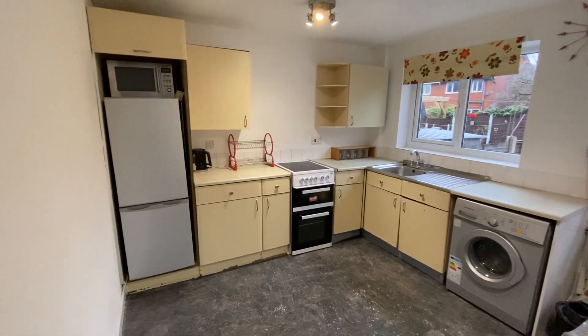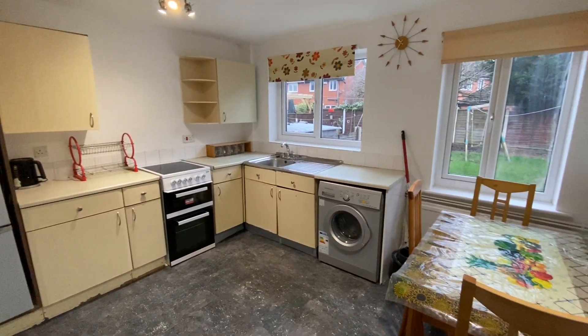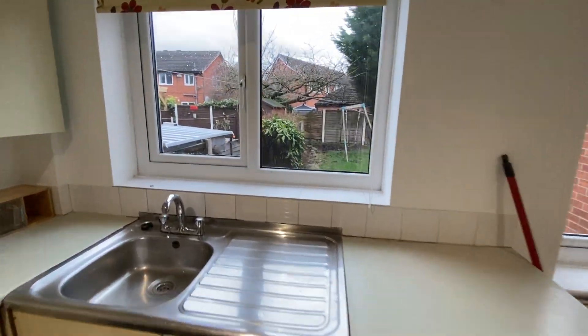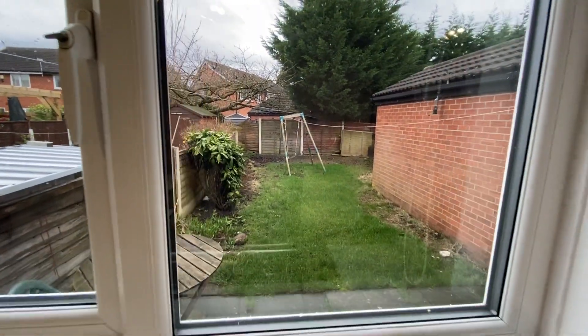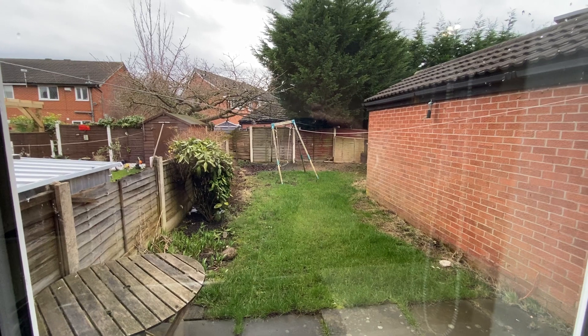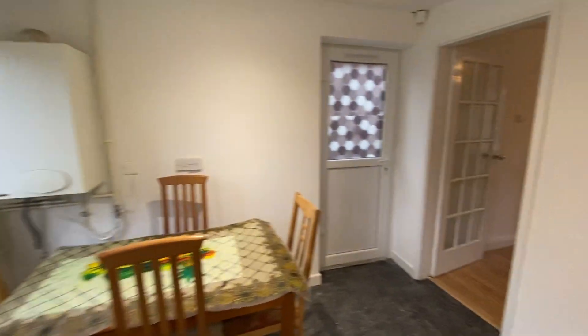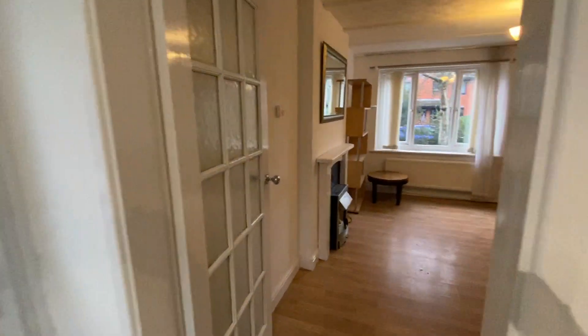There's a really good sized garden to the rear as well. Let's give you a little view of that from here, along with a garage to the property. So we'll take a walk upstairs.